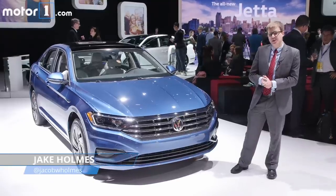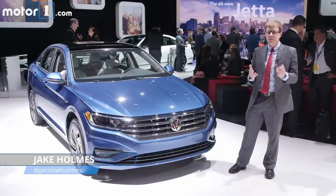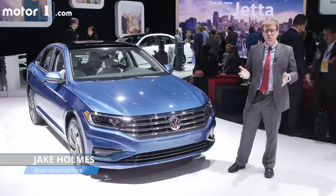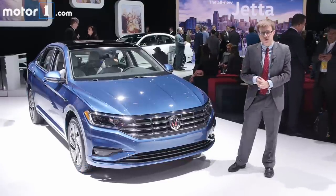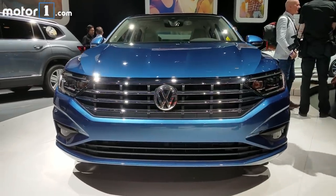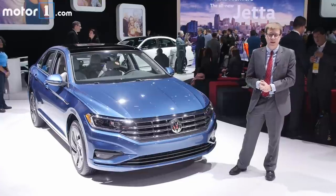It's getting on for eight years since we last saw a new Volkswagen Jetta, and in that time Volkswagen's other models have all sort of eclipsed the Jetta in terms of design and feature set inside. That's why it's so important that there's this all-new Volkswagen Jetta here at the Detroit Auto Show. It switches to the MQB modular platform that's also used for the Golf, Tiguan, and cars like the Audi A3.